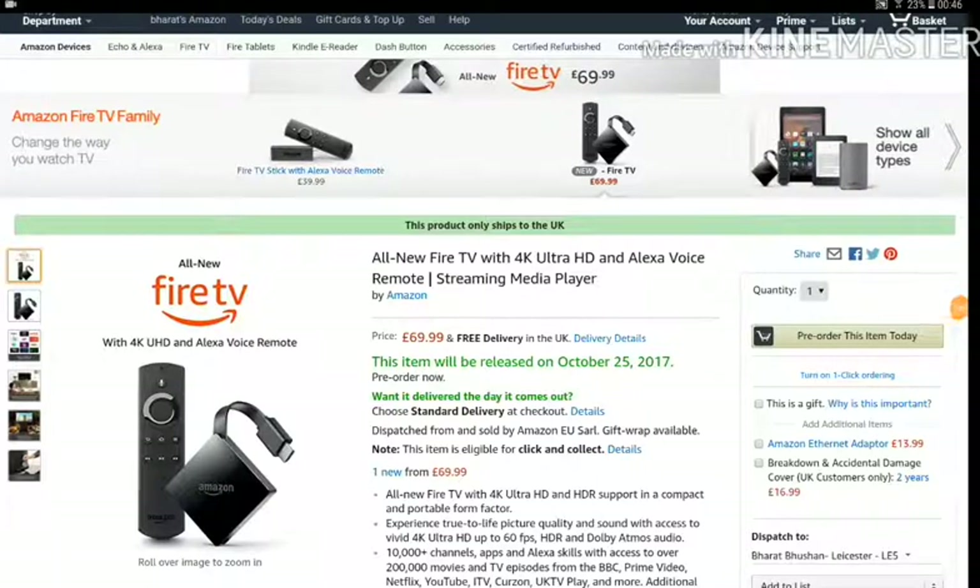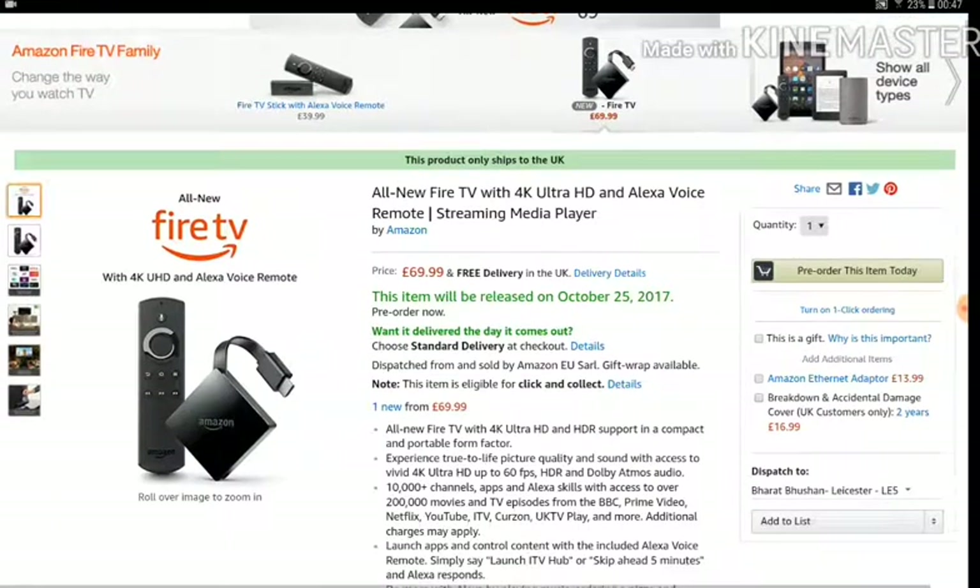Hello guys, I just wanted to share with you one of the new products Amazon has launched. It's called the all new Fire TV — an upgraded version — and it costs £69.99 here in the UK, almost 70 pounds.